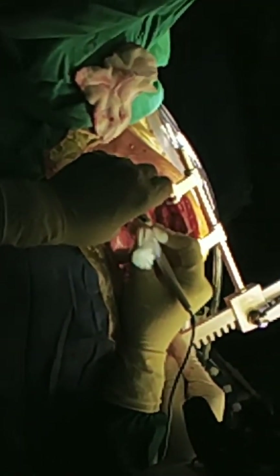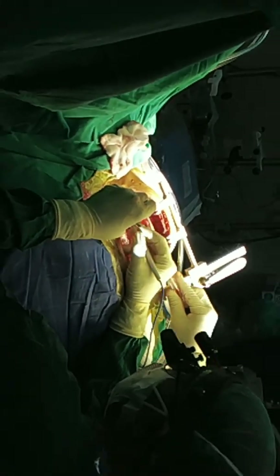As you can see, the surgeon has cut the breast bone, also known as the sternum, and this procedure is called a sternotomy.